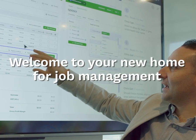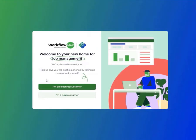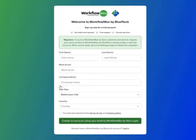When the time comes, simply navigate to WorkflowMaxx2.com and hit Start Trial. You'll be welcomed by a landing page just like this — choose Existing Customer for this walkthrough. Now set up your new Workflow Maxx by BlueRock trial account. You have 14 days to deep dive and familiarize yourself with the new product and test it out.